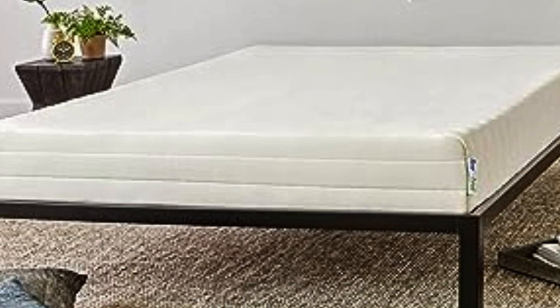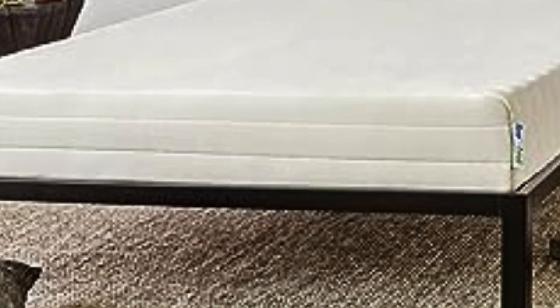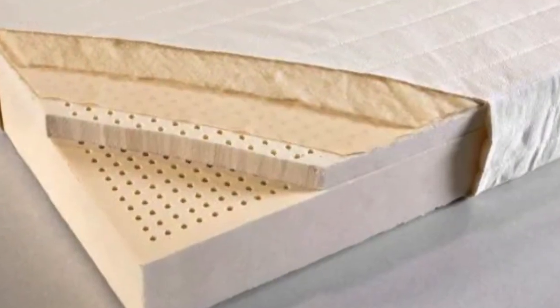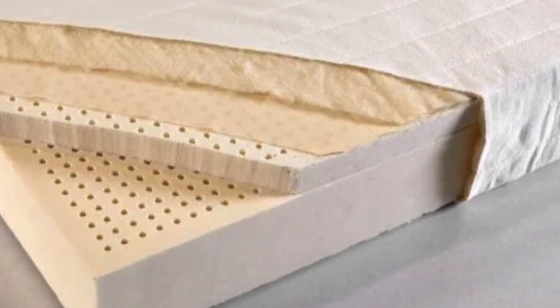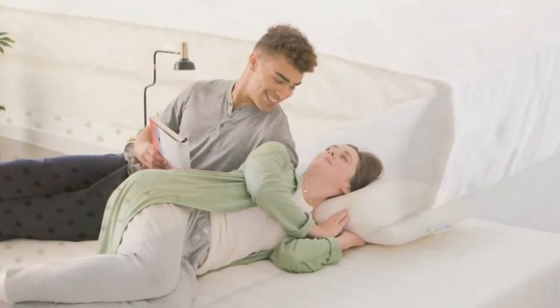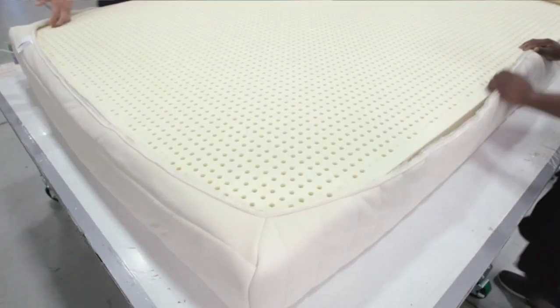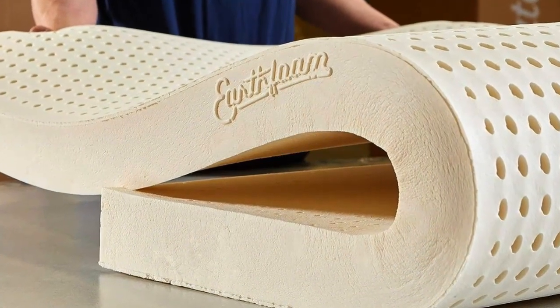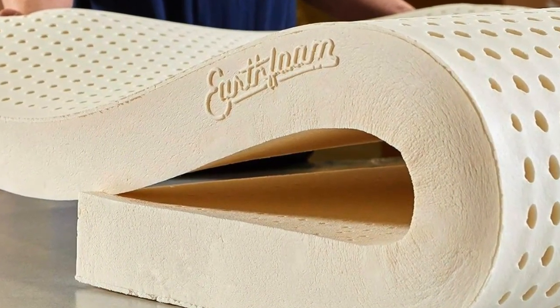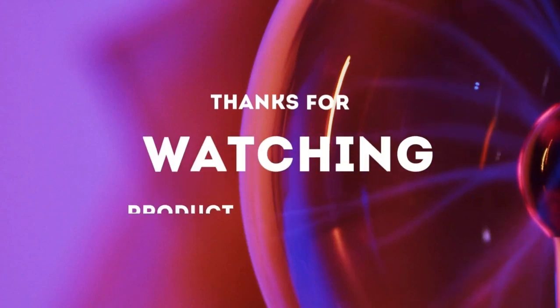One of our testers, who's been sleeping on the Sleep on Latex since 2022, reports that it remains perfect in every way. The Sleep on Latex also comes in a wide range of sizes, including Twin XL and California King. The company offers a five-year warranty and a free 30-day return, one of the more generous policies we've seen. Even though latex is generally considered more breathable than memory foam, one of our testers still woke up drenched in sweat. This topper also weighs around 30 pounds — nearly double the weight of some alternatives — and placing it on the bed was a two-person job. Thanks for watching.